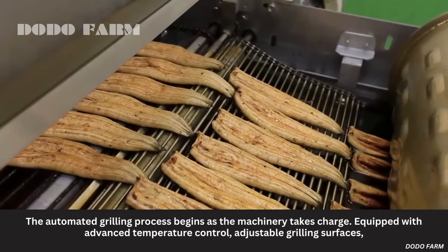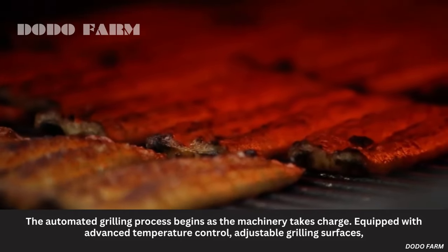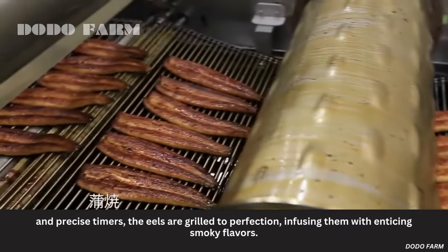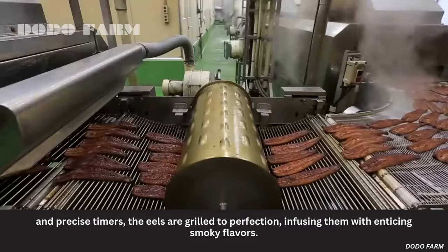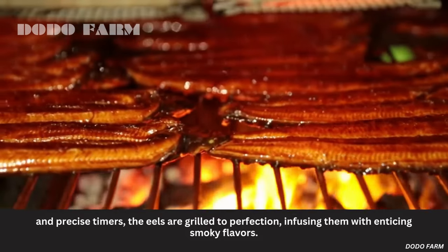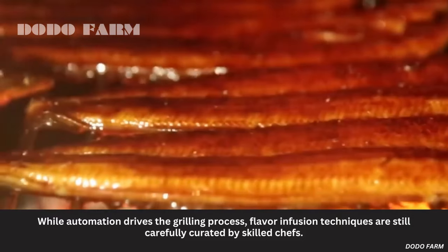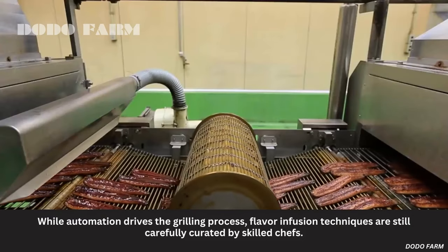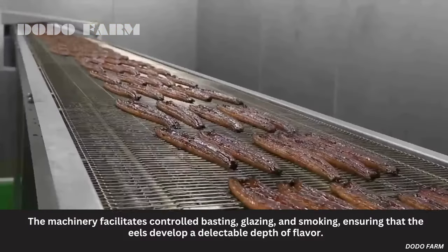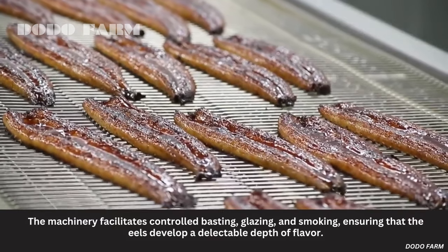The automated grilling process begins as the machinery takes charge. Equipped with advanced temperature control, adjustable grilling surfaces, and precise timers, the eels are grilled to perfection, infusing them with enticing smoky flavors. While automation drives the grilling process, flavor infusion techniques are still carefully curated by skilled chefs. The machinery facilitates controlled basting, blazing, and smoking, ensuring that the eels develop a delectable depth of flavor.